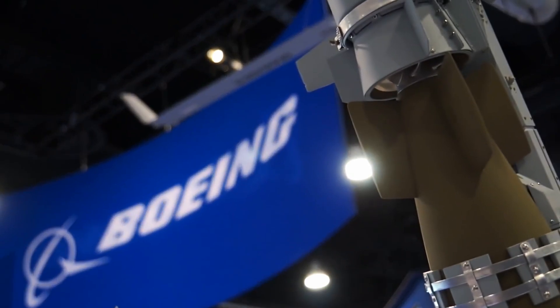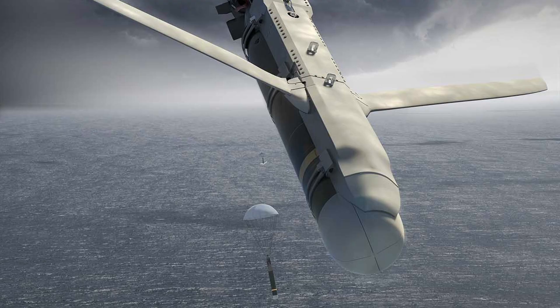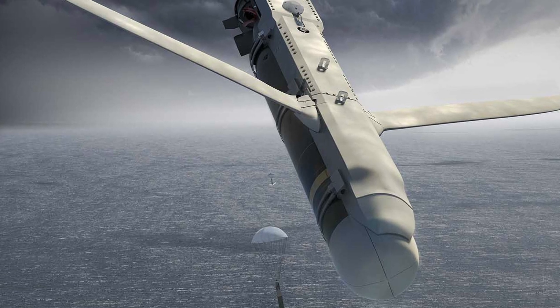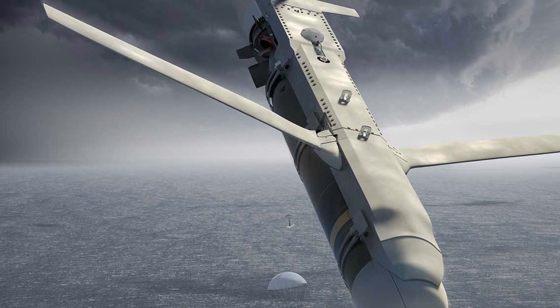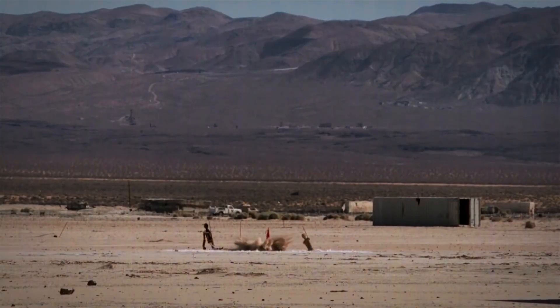To convert the torpedo, only a set of air-launch accessory (ALA) wings installed on top of the torpedo, and a navigation system borrowed from the JDAM air bomb installed in the nose fairing, are needed.